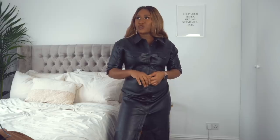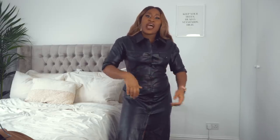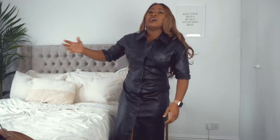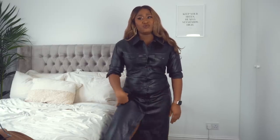She was wearing a dress from & Other Stories for about £250, but it sold out because everyone went and bought it after seeing her wear it. This ASOS leather dress was a close second at a much cheaper price tag of £55.